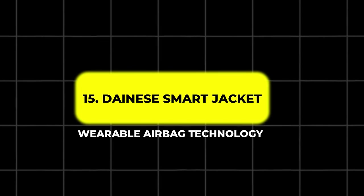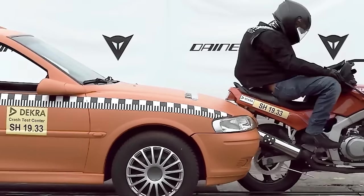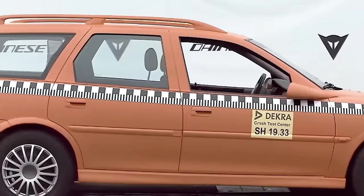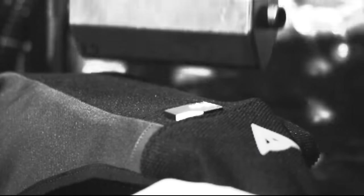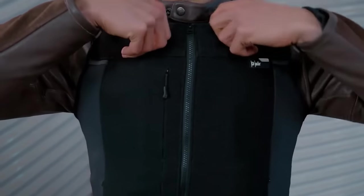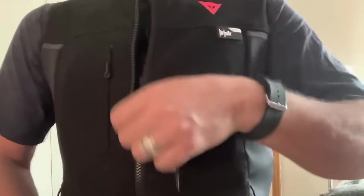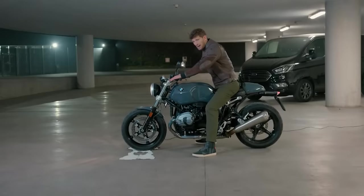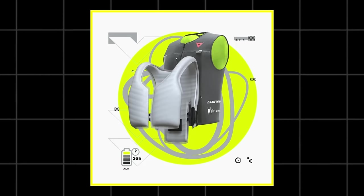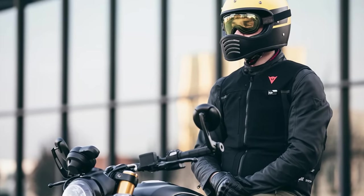15. Dain's Smart Jacket – Wearable Airbag Technology. The Dain's Smart Jacket is a wireless airbag system designed to provide maximum protection without compromising comfort. Developed with over 25 years of research and input from MotoGP riders, this airbag jacket is available in both vest and long-sleeved versions. It can be worn under any jacket or suit and features CE Level 1 and 2 armor for added protection. The jacket's advanced algorithms monitor rider movements 1,000 times per second, ensuring the airbag deploys within 30 milliseconds in case of an accident. With over 26 hours of battery life and a waterproof design, the Dain's Smart Jacket offers top-tier safety for motorcyclists.